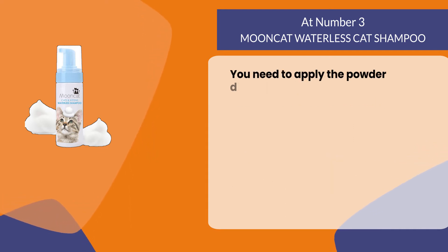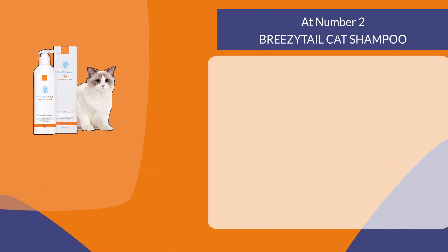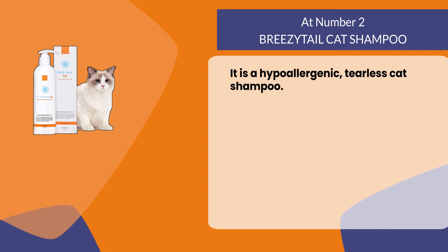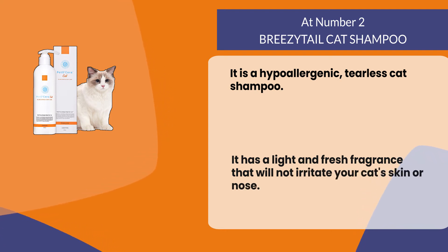You need to apply the powder directly onto your pet's coat and brush it in — no water required. At number two: Breezetail Cat Shampoo. It is a hypoallergenic, tearless cat shampoo. It has a light and fresh fragrance that will not irritate your cat's skin or nose.